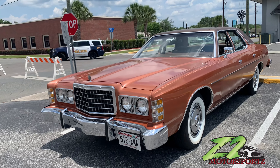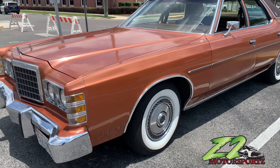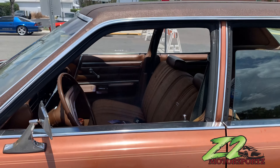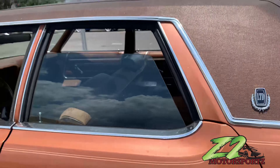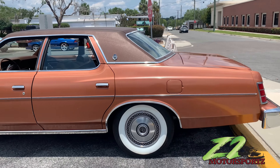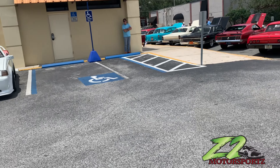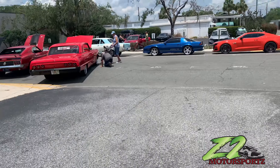Y'all look at the Ford Crown Vic — my bad, the Ford LTD. That's that Ford LTD. Let me give y'all a good pan on that Ford LTD. Let's walk around here, we got some stuff out here y'all.